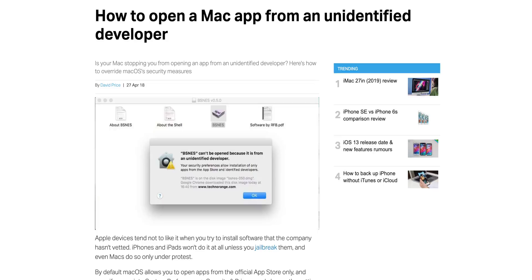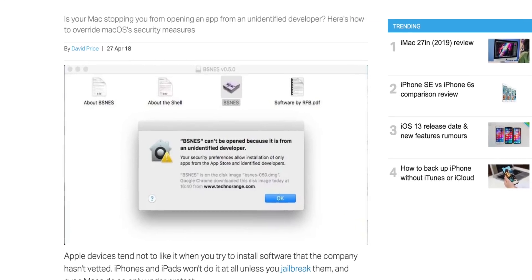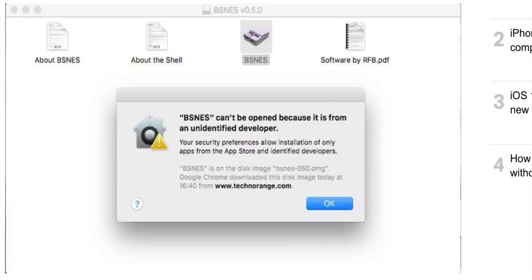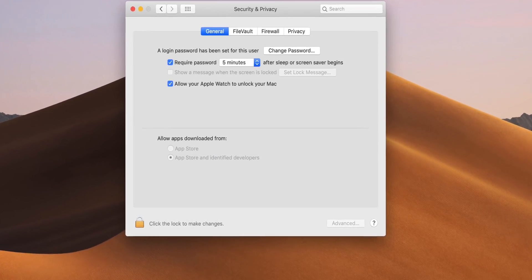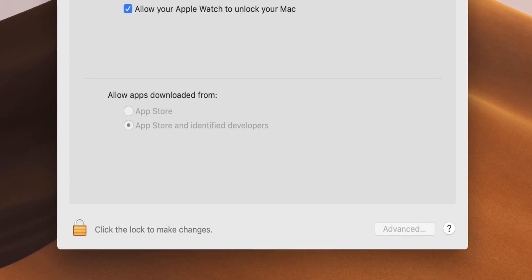Several of the apps I'm sharing today are not in the Mac App Store — that's why you need a video like this to find them. If you try to launch an app you didn't download from the App Store, you'll get a security message. Just head into System Preferences, then Security, and choose to allow that app to run. I'll leave a link in the description with step-by-step instructions.